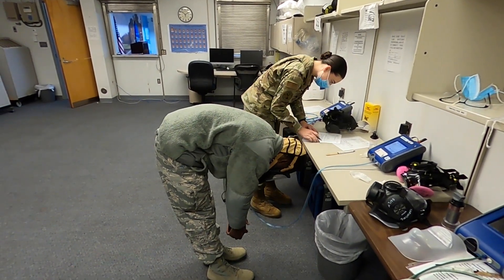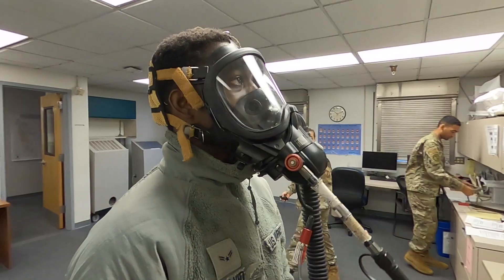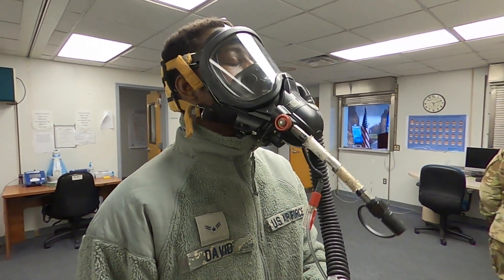In addition, Bio manages the fit testing of the 3M 7600 series, 6000 series full and half face, and the N95 mask to ensure workers are protected from toxic chemicals and biological hazards.